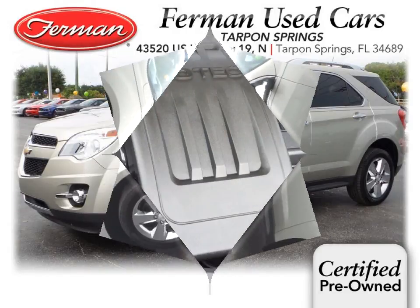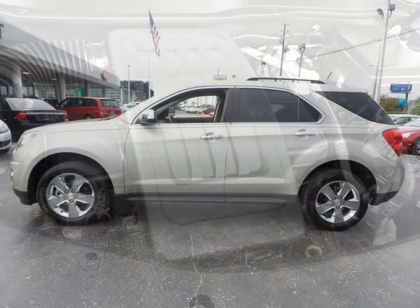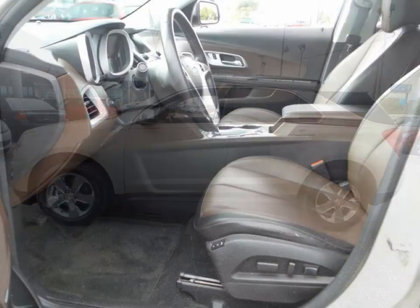Furman Chevrolet of Tarpon Springs with a 2013 Chevrolet Equinox LTZ. This vehicle has a 2.4 liter inline four and an automatic transmission.